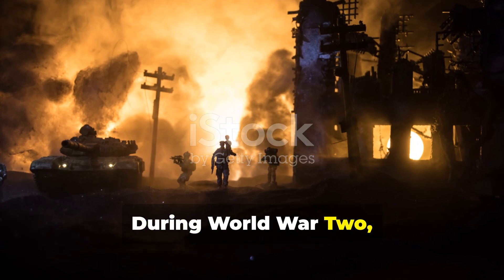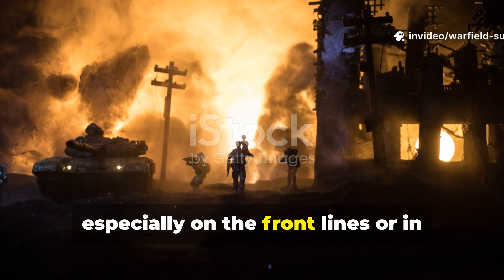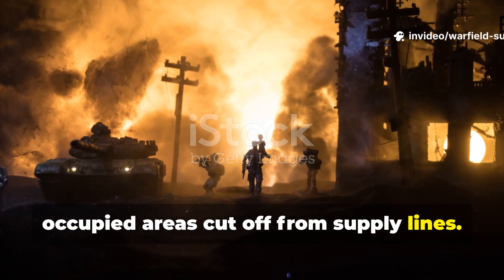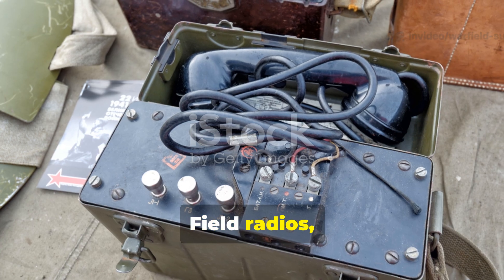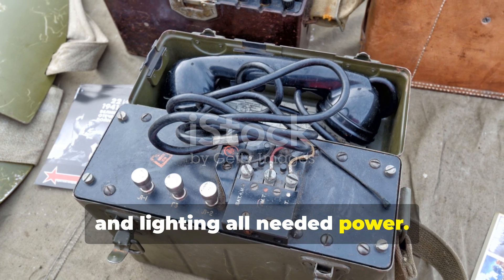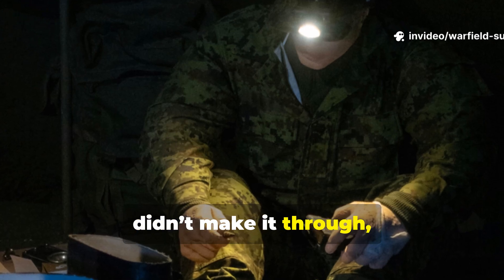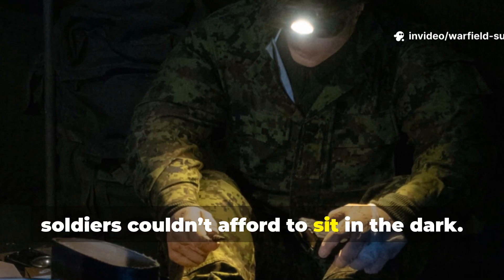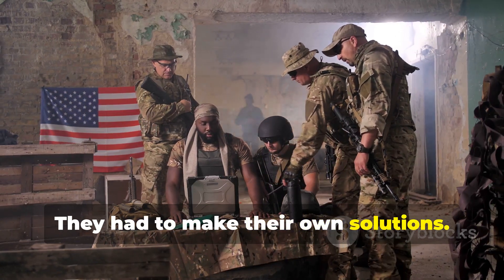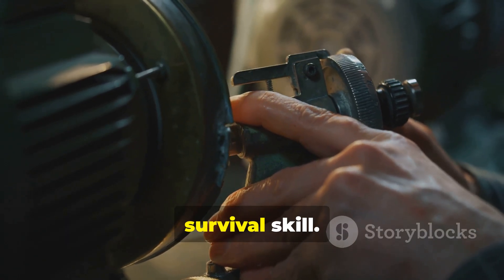During World War II, reliable electricity was a luxury, especially on the front lines or in occupied areas cut off from supply lines. Field radios, medical equipment, and lighting all needed power. When the diesel ran out or supply convoys didn't make it through, soldiers couldn't afford to sit in the dark. They had to make their own solutions. That's when improvisation became a survival skill.